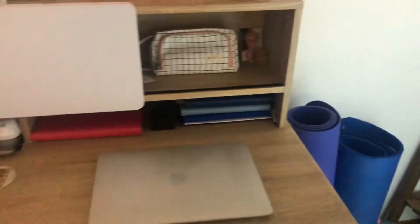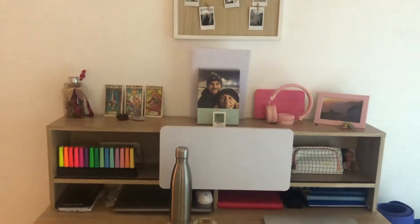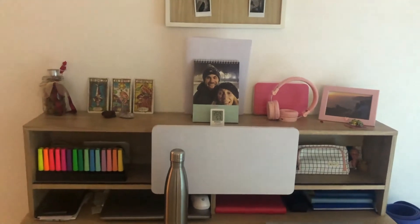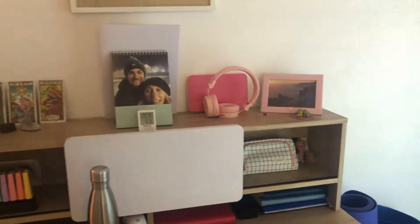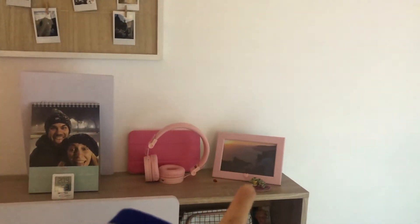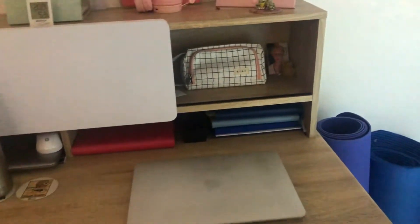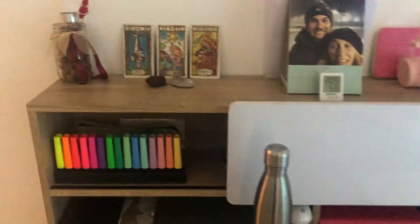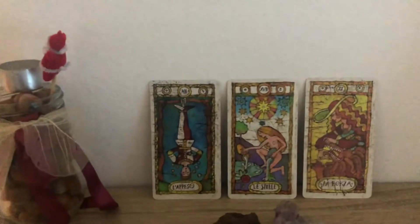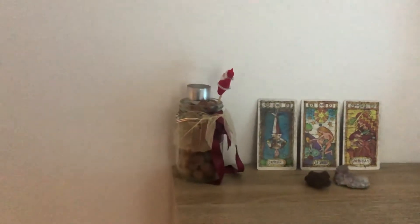Di qui abbiamo la scrivania con un calendario personalizzato fatto dal mio ragazzo — purtroppo ormai è quasi finito perché siamo a dicembre. Poi c'è il mio tablet che non funziona più tanto bene, le mie cuffie, una foto, un portapenne, agendine varie, il computer. Lì c'è una foto della mia nonnina che non c'è più, e poi i tarocchi — di solito metto quelli che faccio durante la settimana. Adesso abbiamo: l'Appeso, le Stelle, la Forza.